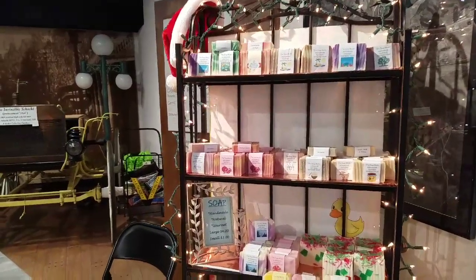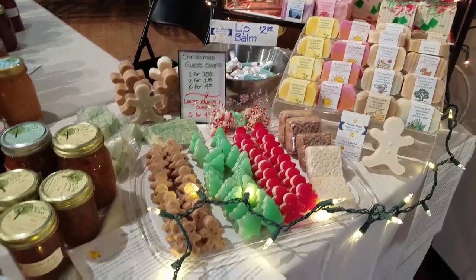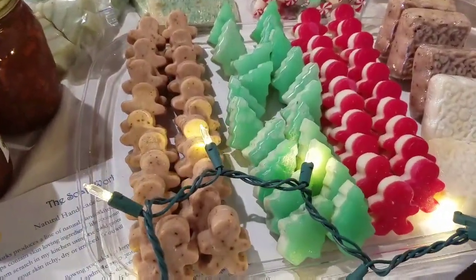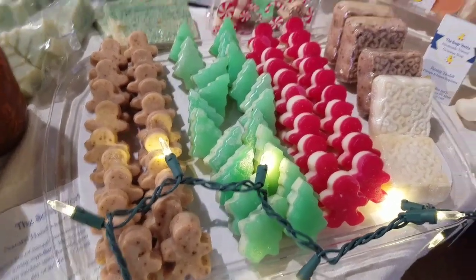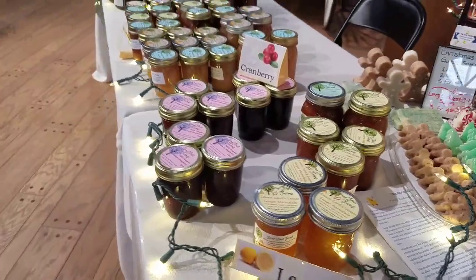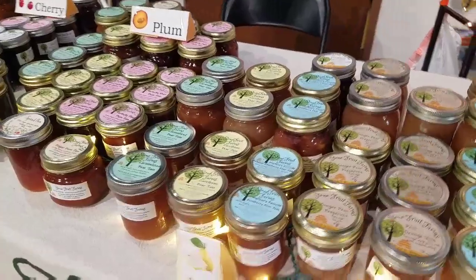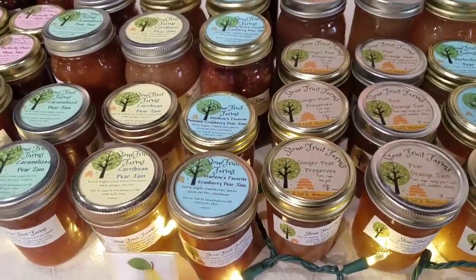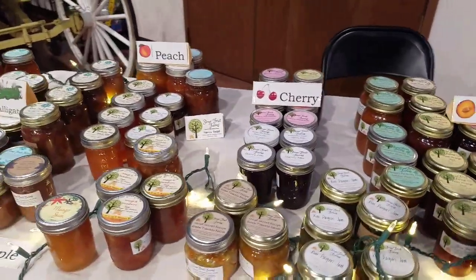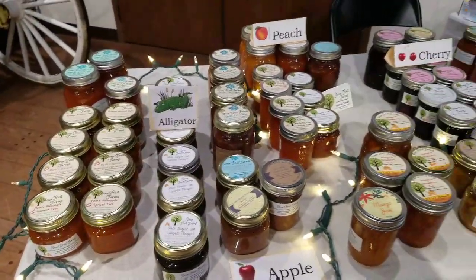And here we have — these are soaps and gels. That's so cute, can you believe these are actually soap? Really cute. And these are preserves — oh those look yummy. I may have to come back down here for some of these.